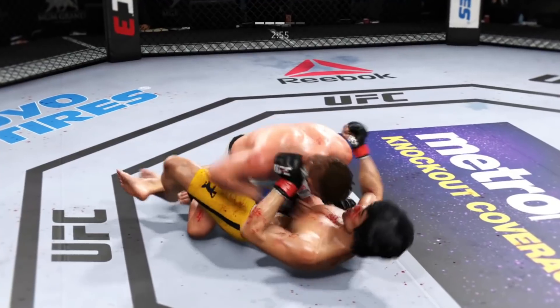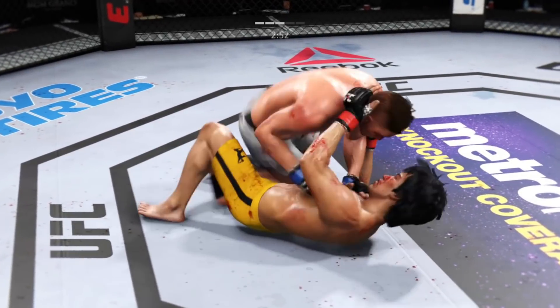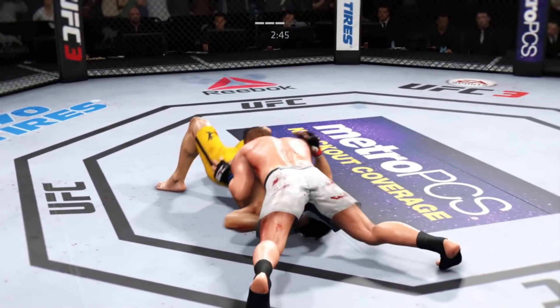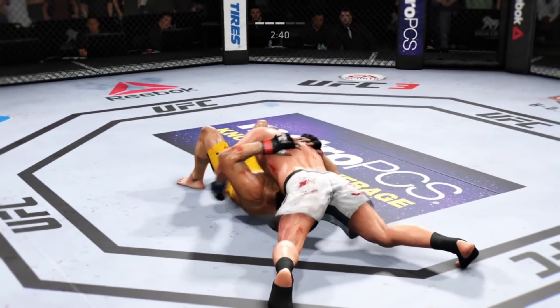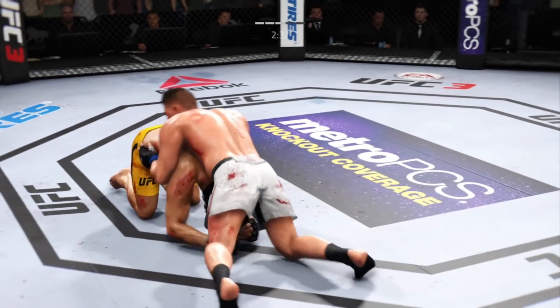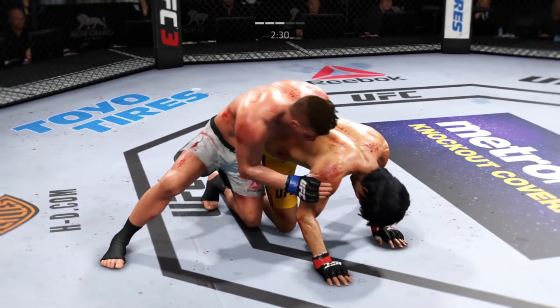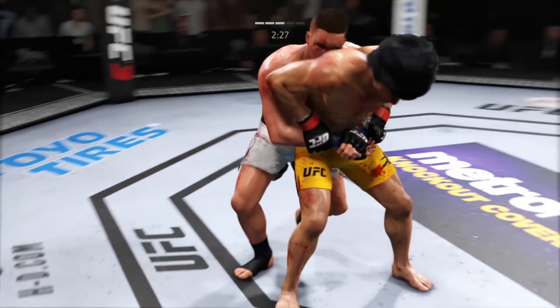He goes in and secures the takedown. Look at his nose. He gets in the north-south position. Beautiful body shot — beautiful body shot there too. Excellent movement and transitions here on the ground, staying busy. So we have crossed the midpoint in this one.